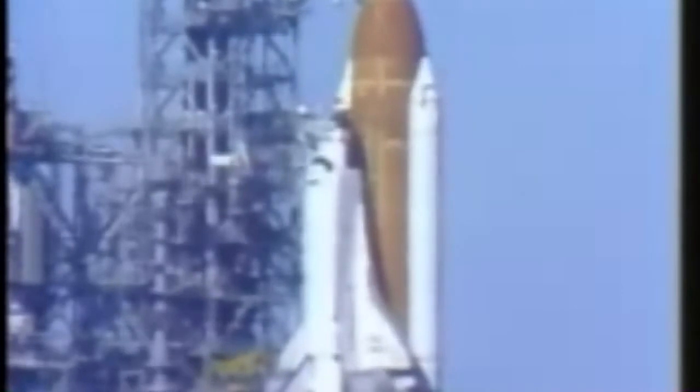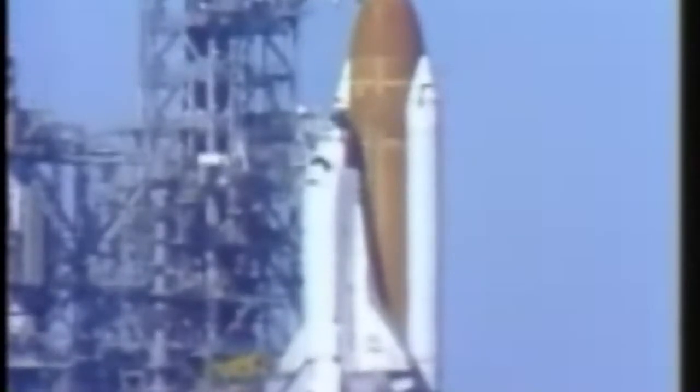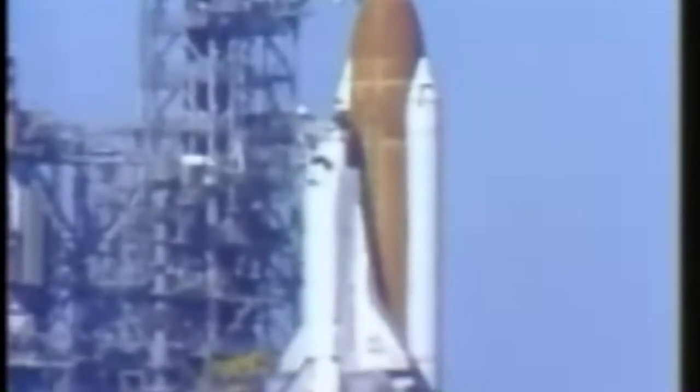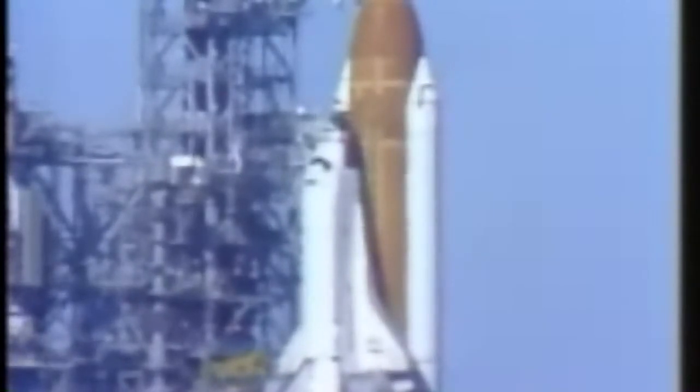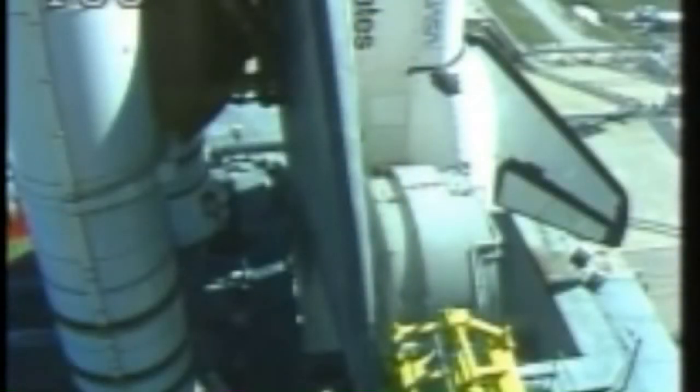T-minus six minutes, 30 seconds, and counting. Coming up on the six minute point in our countdown. T-minus six minutes, and orbiter test conductor has given pilot Mike Smith a go to perform the auxiliary power unit pre-start. Mike has reported back that it's in work. He will configure switches in the cockpit to put the auxiliary power units in the ready-to-start configuration.